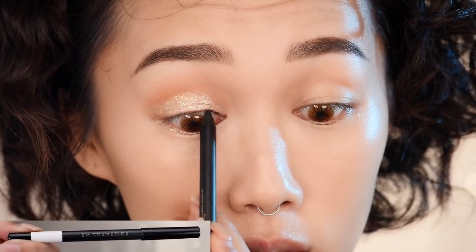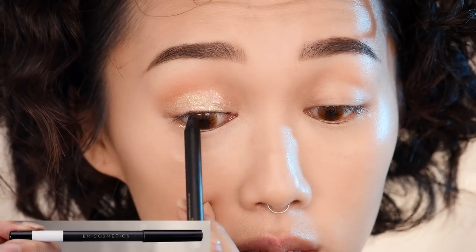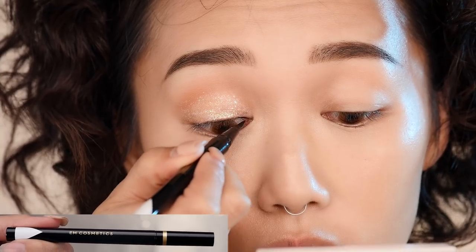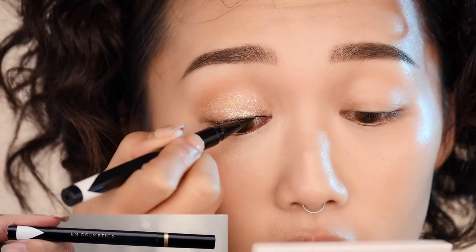Using my M Cosmetics gel liner, I'm hugging my upper lash line to give the appearance of a denser lash line. Then with a liquid liner, I'm carefully lining my upper lash line and giving my eye the finest flick.